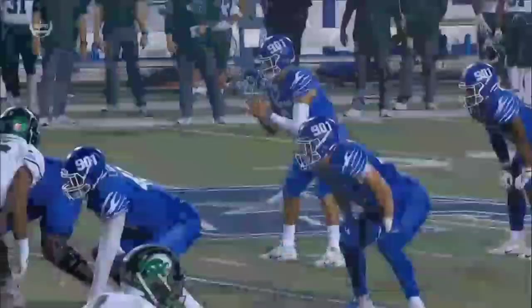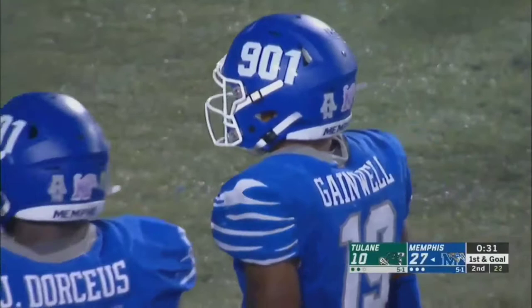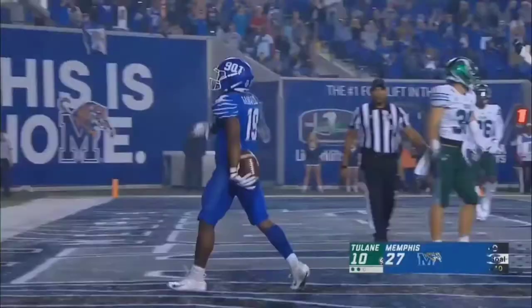The balance of running and passing tonight from the Tigers on offense has really kept Tulane's aggressive defense off balance. You get Gainwell and Watkins coming at you, and then you have the consistency of Brady White down the field — it's tough to defend. They've got big Dorsey in there to block. Gainwell will take the direct snap behind the D-lineman-turned-fullback — Gainwell into the end zone!